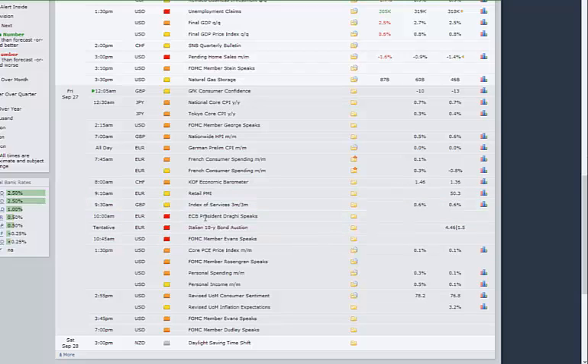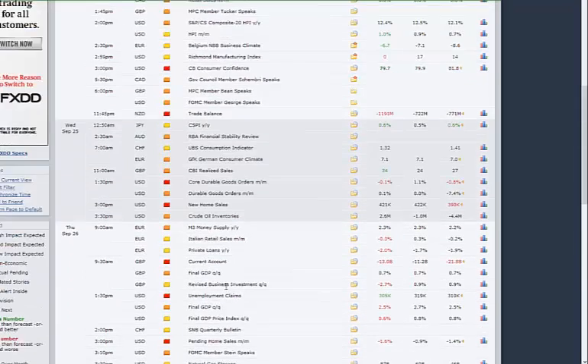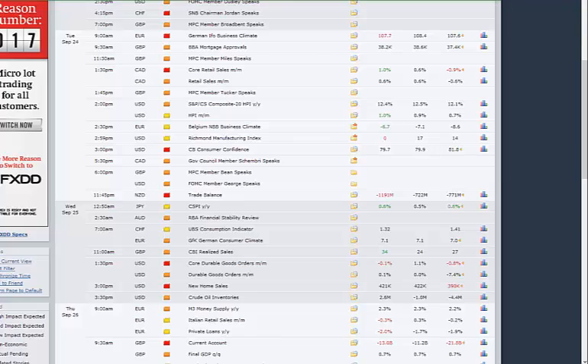We've got ECB speaking at 10. That speaker is marked red for quarter to 11 UK time. There's some other data at 1:30 and consumer sentiment at 3, and then speakers later in the day. Not a lot, really — nothing significant.